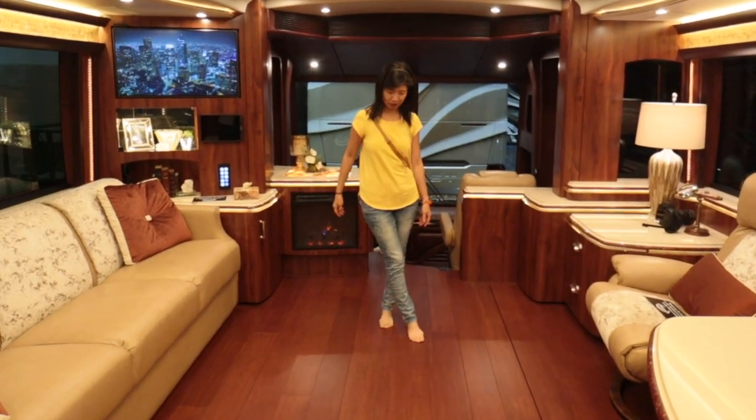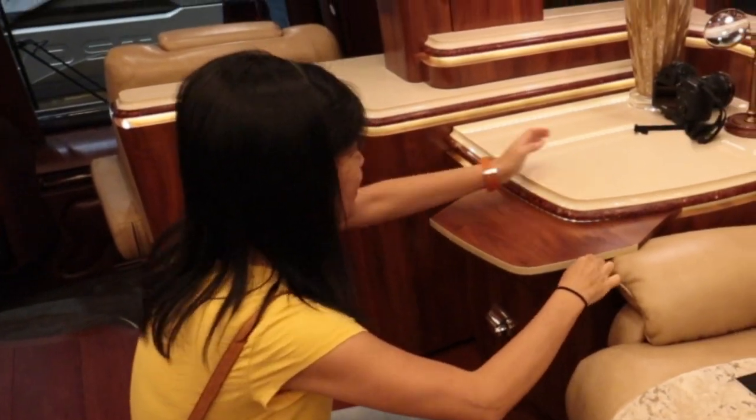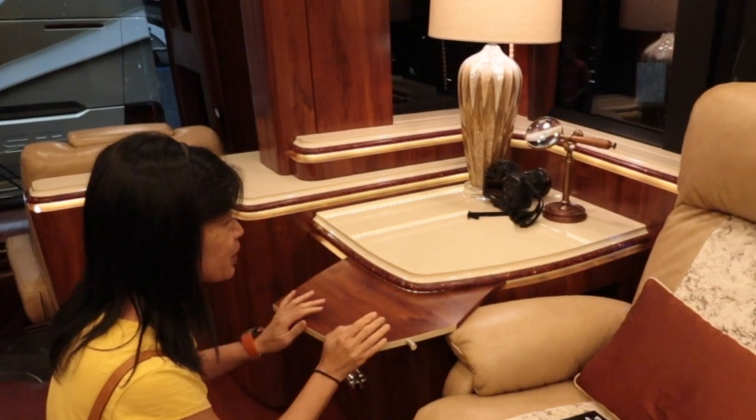The floor feels so good on my feet — it's so beautiful in here. Slide-out tray — there you go, you can put more stuff on it.